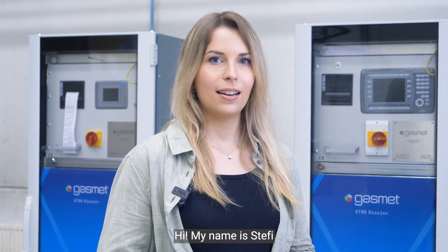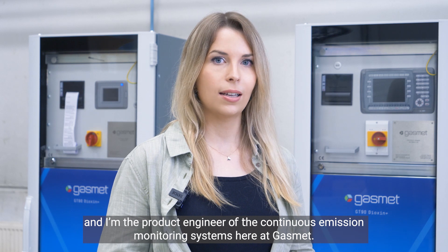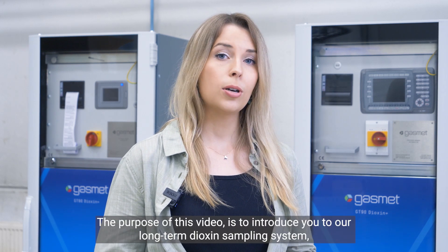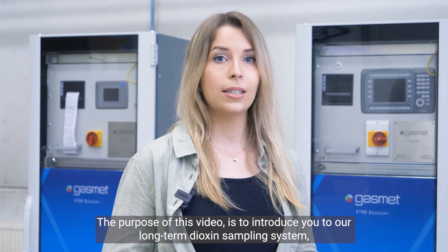Hi, my name is Steffi and I'm the product engineer of the Continuous Emission Monitoring Systems here at CUSMET. The purpose of this video is to introduce you to our long-term dioxin sampling system called GT90 Dioxin Plus Compact.